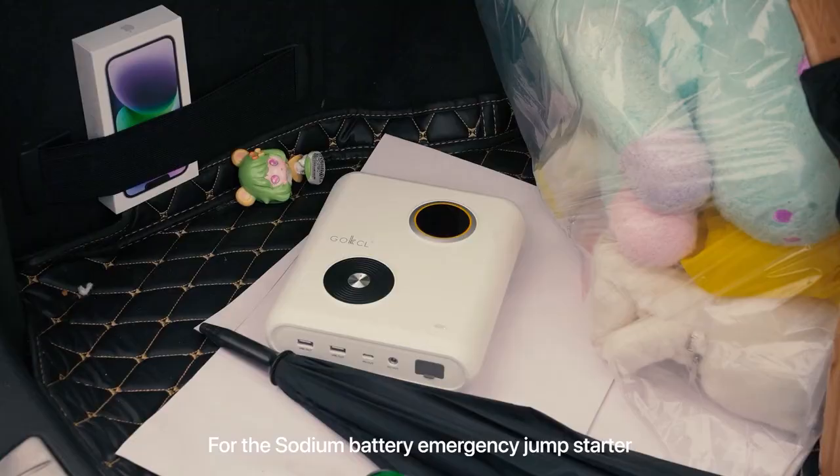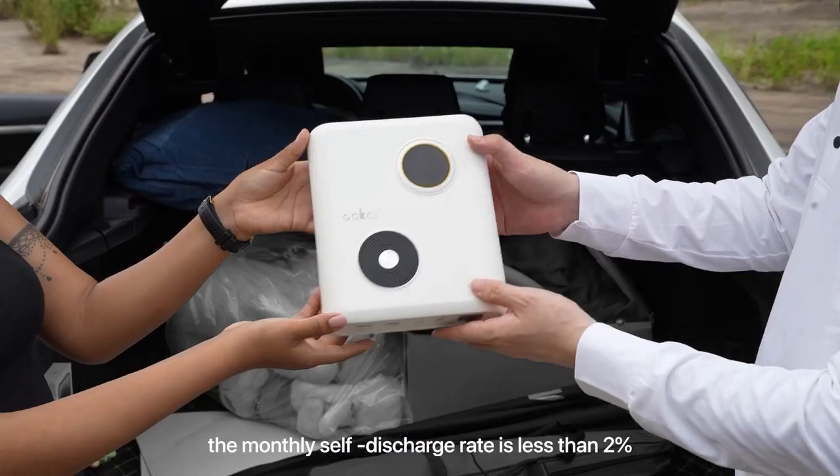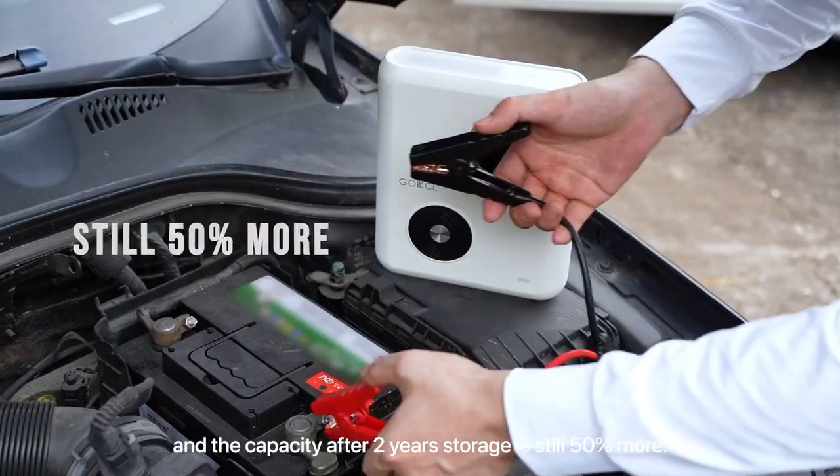For the sodium battery emergency jump-starter, the monthly self-discharge rate is less than 2%, and the capacity after two years of storage is still 50% or more.